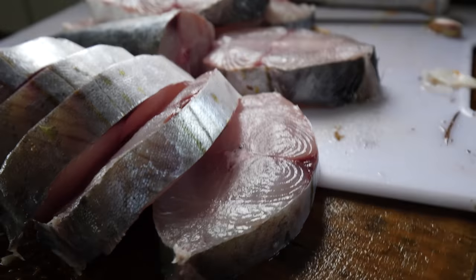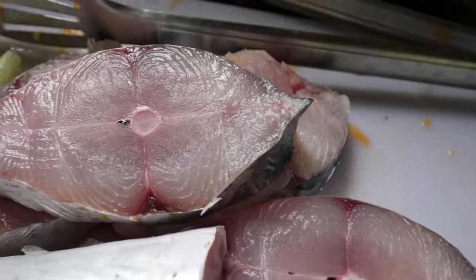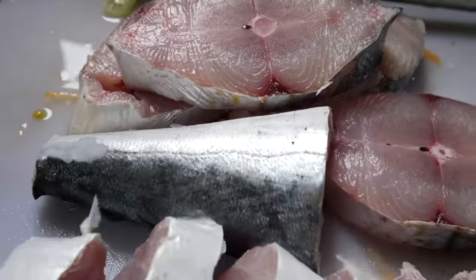That's a kingfish he just sliced up. You can see how that meat is fresh — it has not been imported. This is straight out of our Caribbean Sea.